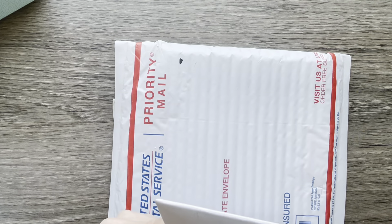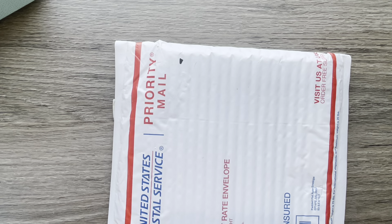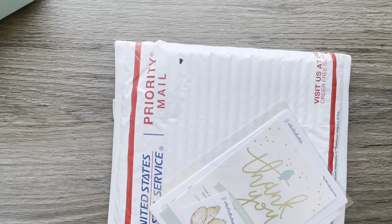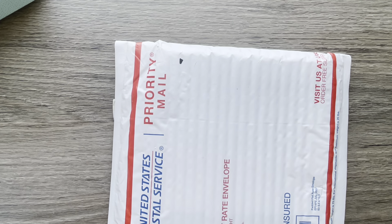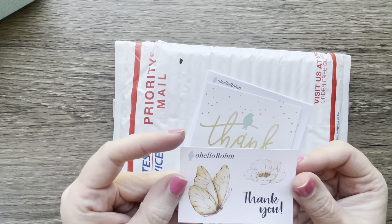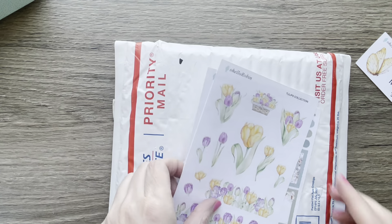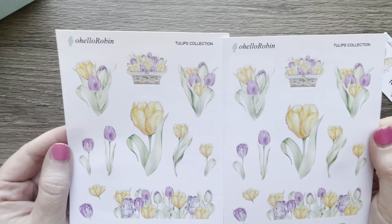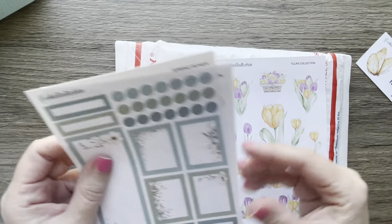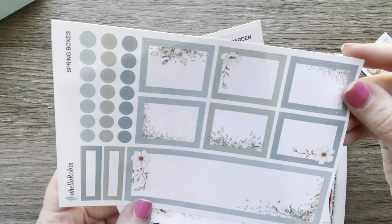This one is from Oh Hello Robin, also an Etsy shop. I've never ordered from this one before, so it's new to me. It looks like there's a little freebie and a thank you card. I got the tulips — two pages of those — and then I got the spring boxes with cute little bunny rabbits.